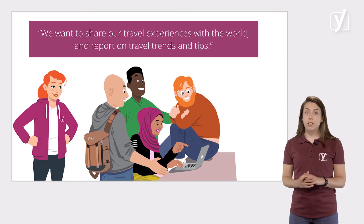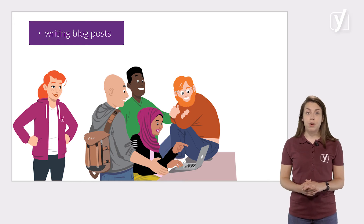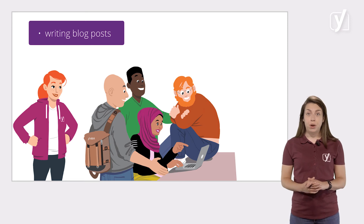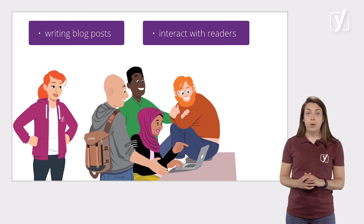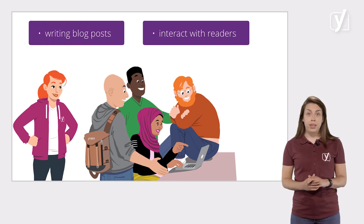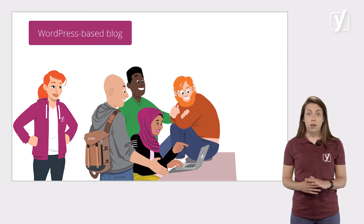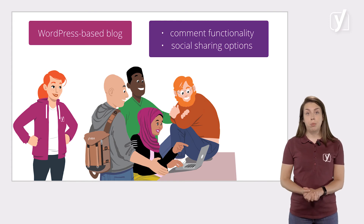The five friends want to accomplish this by writing blog posts. In these posts, they can write about their experiences all over the world, give their readers tips on where to stay and where to eat, and much more. But they also want to interact with their readers through comments and perhaps social media. So, for the five friends of everydayimtravelling.com, it would be best to create a WordPress-based blog.